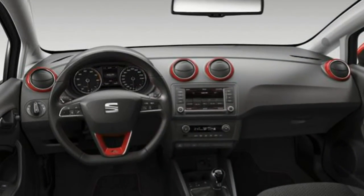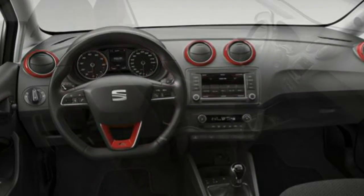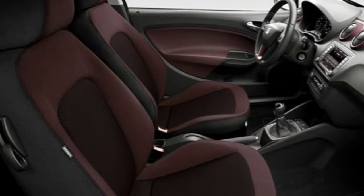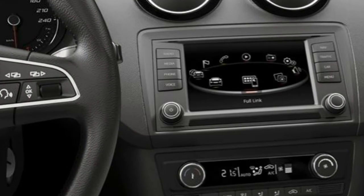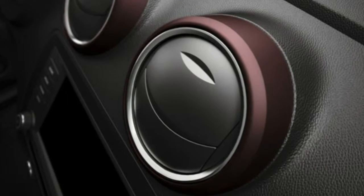This was then revised to give buyers the choice of S, SE, Ecomotive and FR versions. Offered in three and five-door styles, the hatch is a well-made supermini with good interior space and a decent drive. Revisions in early 2012 brought even sharper looks for both the three-door SC and five-door hatch models.